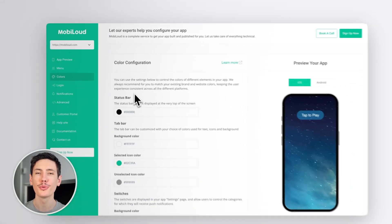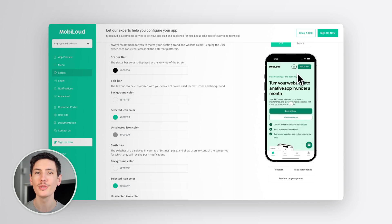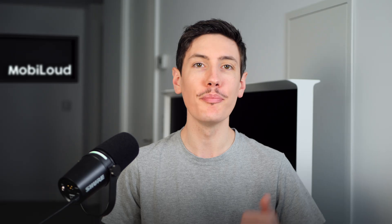Here's how it works. First, preview your app — you'll see exactly how it will look and feel. Then we take care of everything else, from building, testing, and getting it live on the app stores. And once your app is live, our experts will help you get the most out of it, guiding you on how to use push notifications and maximize engagement.